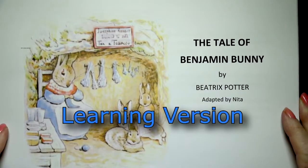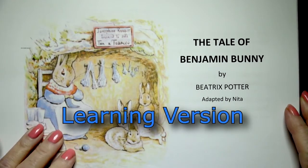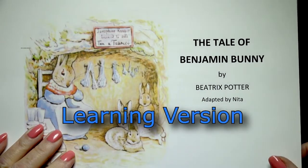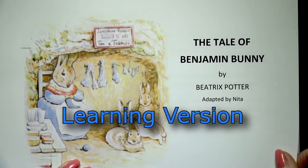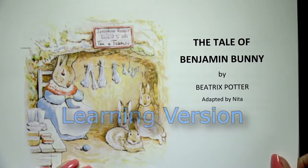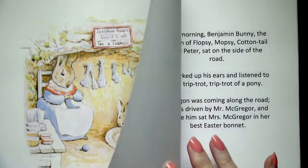Hi boys and girls! We're reading the tale of Benjamin Bunny and this is the second time I'm going to spend a little time with the words and the pictures. You can call this maybe the educational reading version of the tale of Benjamin Bunny by Beatrix Potter. Here we go.